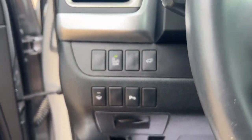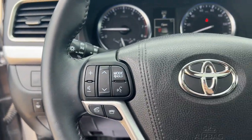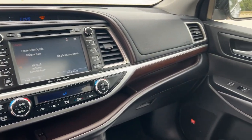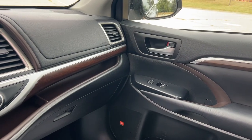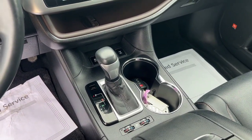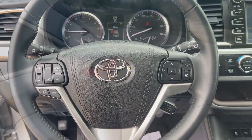The following are some of this vehicle's highlighted options: third row seat, sun and moonroof, keyless entry, heated mirrors, backup camera, electronic stability control, aluminum wheels, alarm, and steering wheel audio controls.